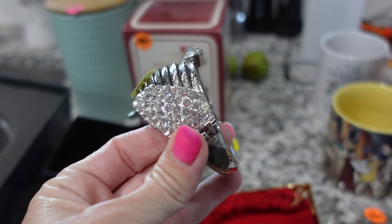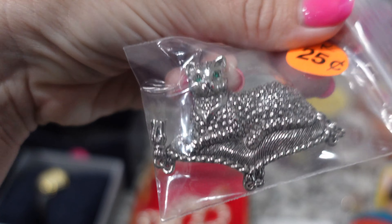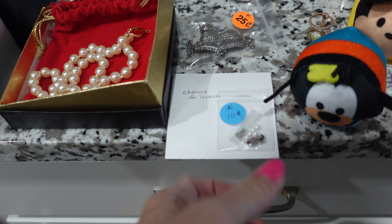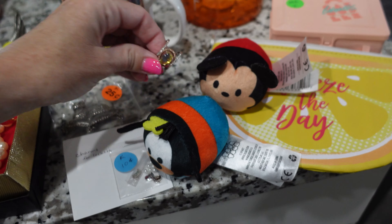I got this wing bracelet, a really cute kitty pin — little rhinestones and things. These are the little origami owl locket charms. I thought those were cute, and this pretty ring.